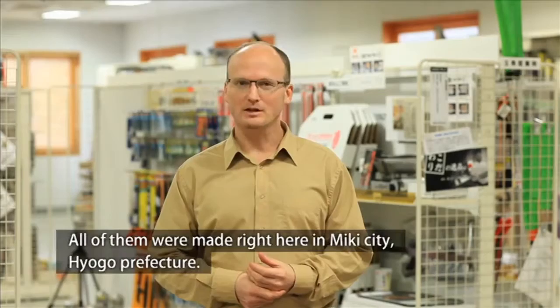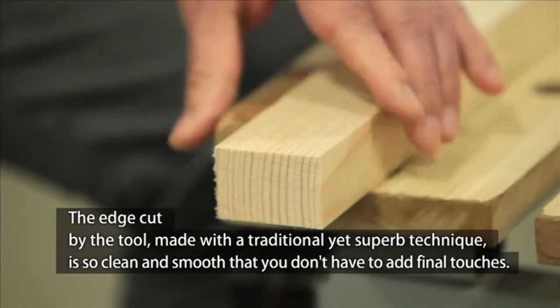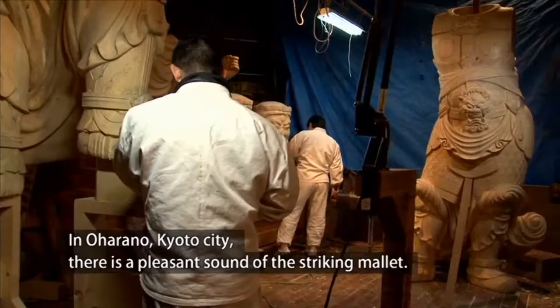There are many kinds of tools here, and all of them were made right here in Miki City, Hyogo Prefecture. The greatest attraction of Miki iron tools is that they are designed to make the most of the material's natural characteristics. The edge cut by the tool, made with a traditional yet superb technique, is so clean and smooth that you don't have to add final touches. The artisans of Miki describe this stage by saying the material starts breathing.